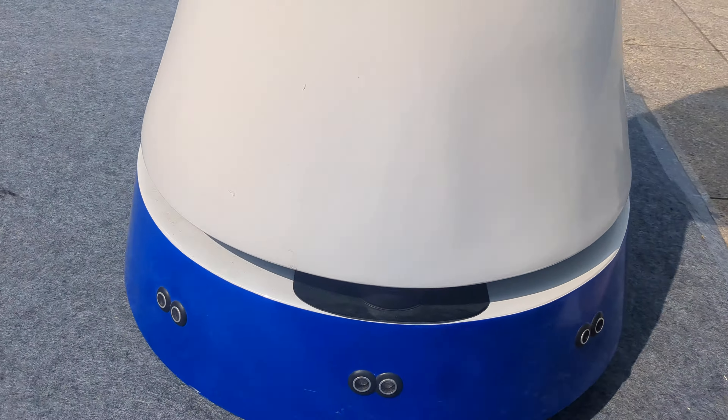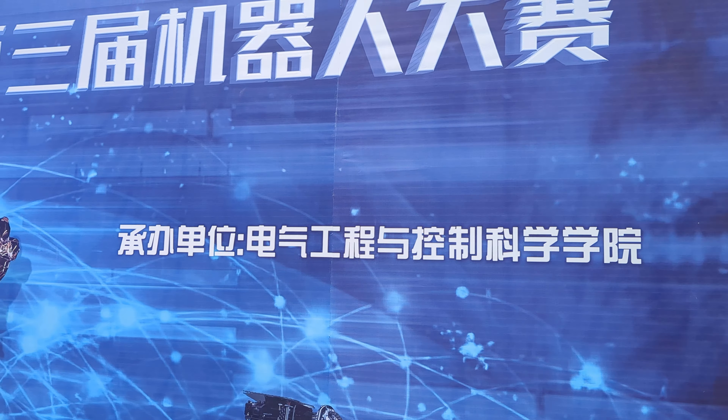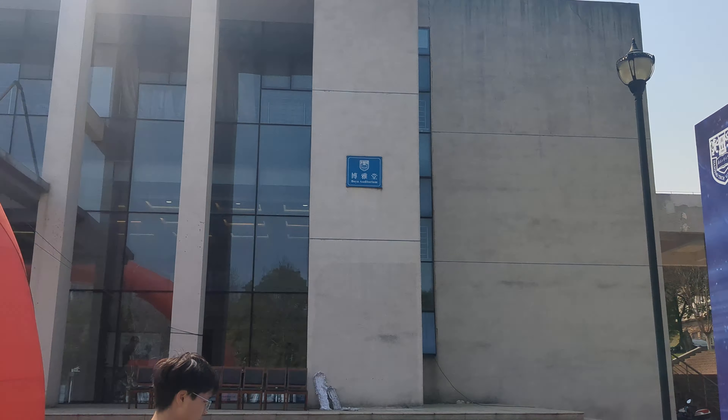See the camera. College of Electrical Engineering and Control Science. I think it's called Automation. Then Nanjing Tech University.